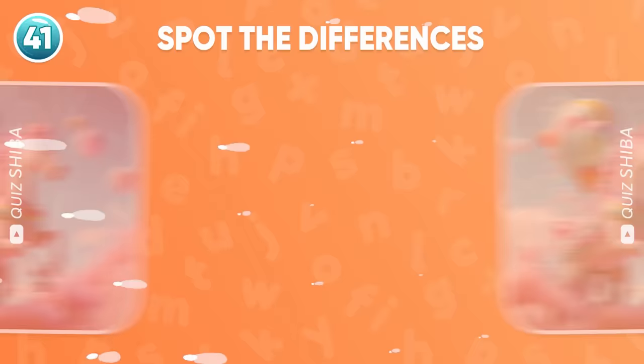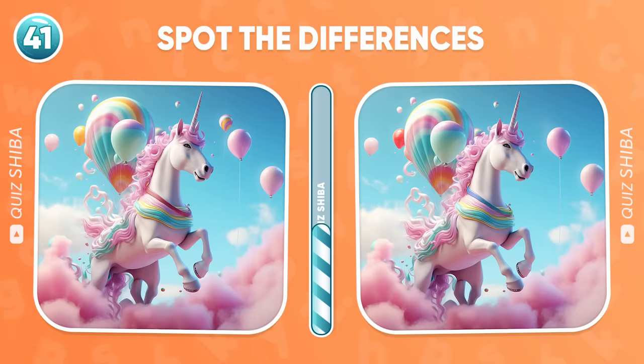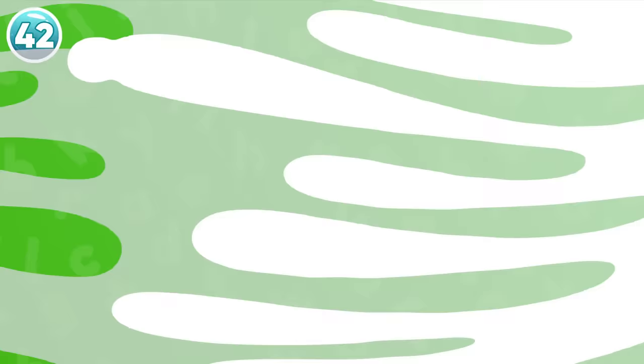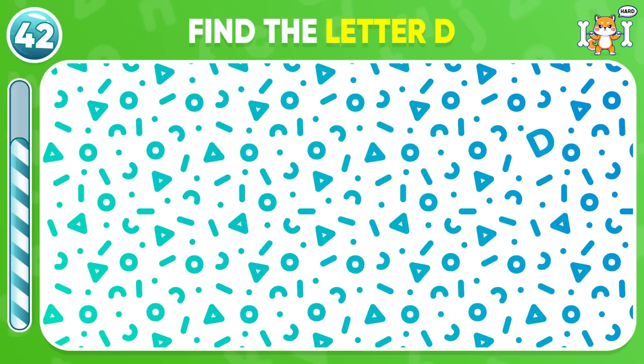Spot the differences. Time's up. Here, here, and here. Question 42, look carefully and find the letter D. Yeah, it's hiding right here.